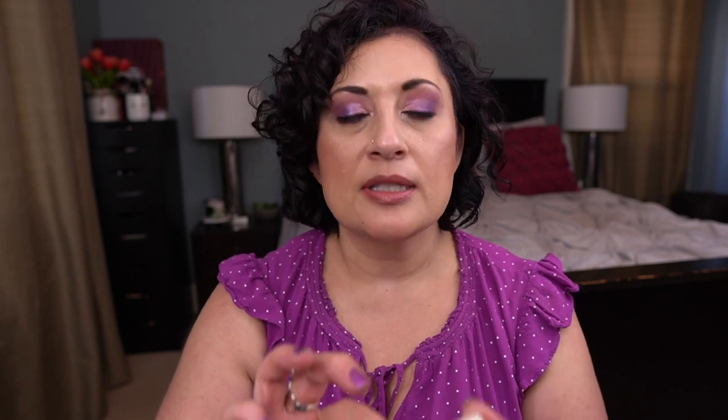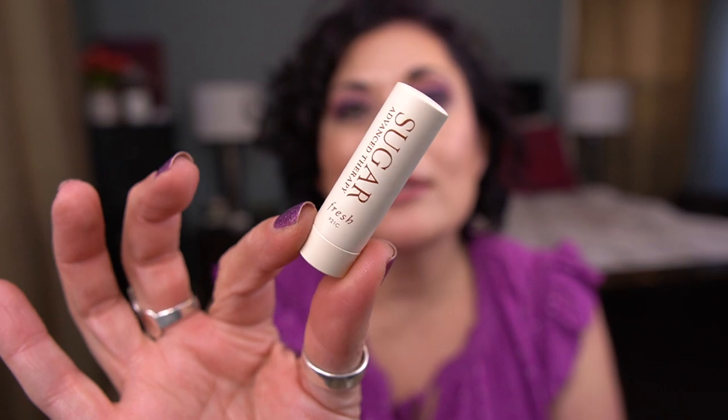From Fresh I have their Sugar Advanced Therapy Lip Balm, a little deluxe size sample. I have so many of these I need to get through, so I was happy to get one done. This is an okay lip balm — I don't love the fragrance. They're so soft and they break, which is irritating. I'm going to be strong and not buy any packs during the holidays, even on sale — I'm not going to do it.